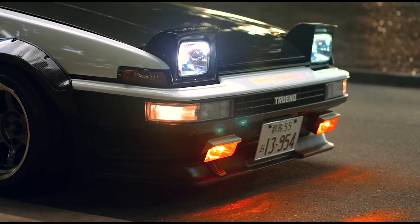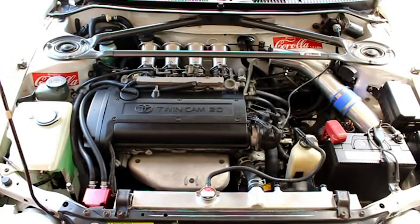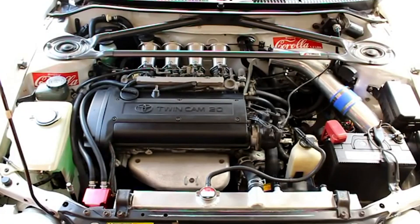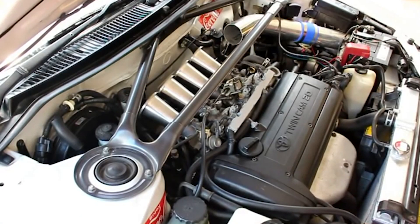There is one more iteration of the 4AGE we haven't covered yet: the silver top or black top of the 90s. With the silver top, Toyota revamped the 4AGE engine cylinder head, transitioning to a 5-valve-per-cylinder configuration. The result was the Twin Cam 20, which featured Toyota's Variable Valve Timing system, or VVT, on the intake cam. These modifications increased the stock power output to 160 horsepower. Unfortunately this engine was only sold on the Japanese market, so it rarely appeared elsewhere except as occasional imports — making these engines quite rare.